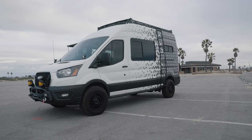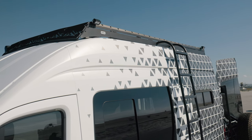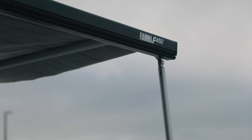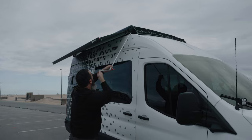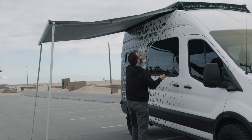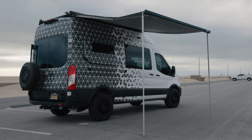On the top of the van is a Flatline Van Company Low Pro roof rack. I really like this design — it's modular and easy to install. Mounted to that we've got a Fiamma F45s 10-foot awning in the black casing. Fantastic for shade and a little bit of rain protection as well. It makes for an extra little space outside the van when you're set up at camp.